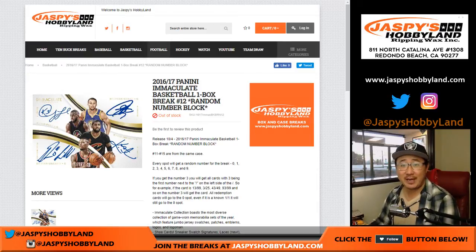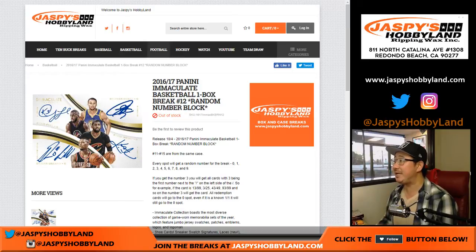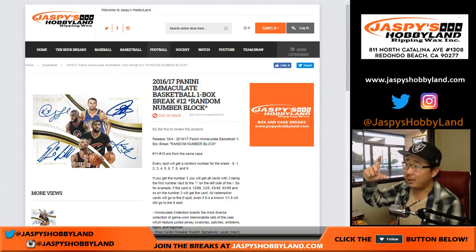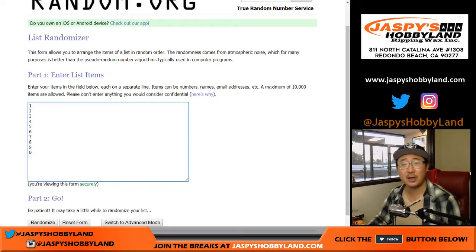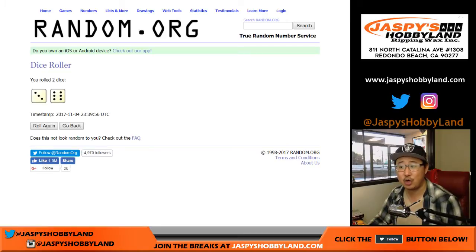Hi everyone, Joe from JazzBeastHobbyLand.com doing a one-box break of the 2016-17 Panini Immaculate Basketball. It's a one-box random number block — you get a block of numbers. Break 12. Remember, spot zero gets any and all redemptions. I'm sure everyone reads the item description. There's another box already in the store, so let's keep that hoops going. Basketball season underway.